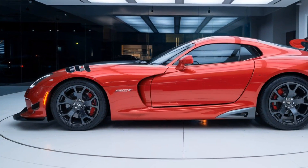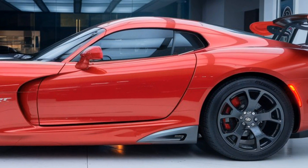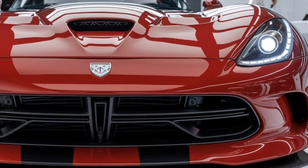The center console features an upgraded infotainment system with an 8.4-inch touchscreen equipped with Apple CarPlay, Android Auto, and a state-of-the-art Harman Kardon sound system. But let's be honest — you're probably more interested in the sound of that V10 roaring down the road than any playlist.